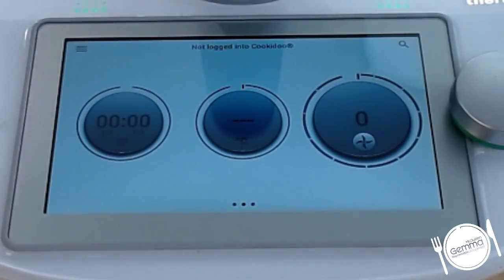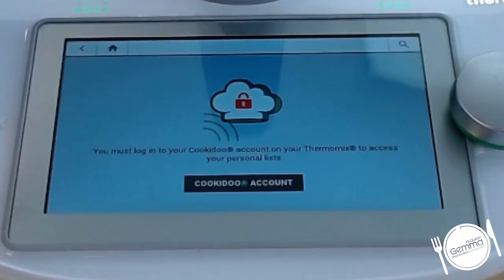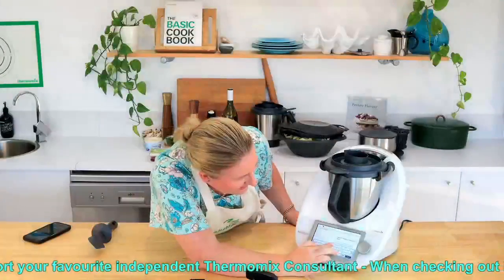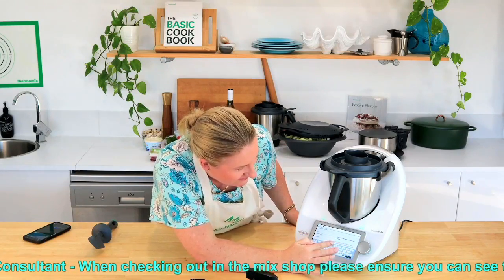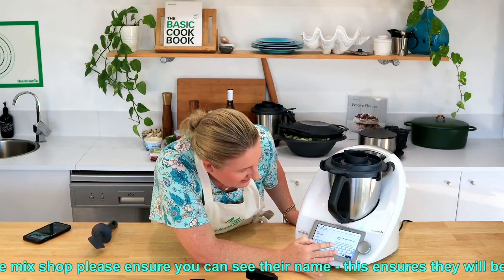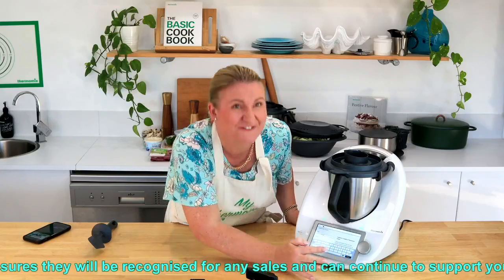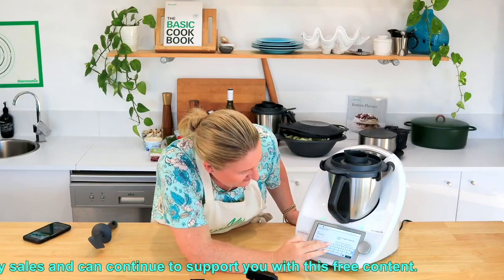What's even better about the TM6 is I'm going to go into my week on Cookidoo - but of course my Cookidoo account's logged out. I'm going to quickly pop in my Cookidoo account. See if I can remember what my password is, I just updated it. Just chat amongst yourselves while I'm quickly logging in. The recipe's up in the chat anyway so everyone can click on that and have a look.